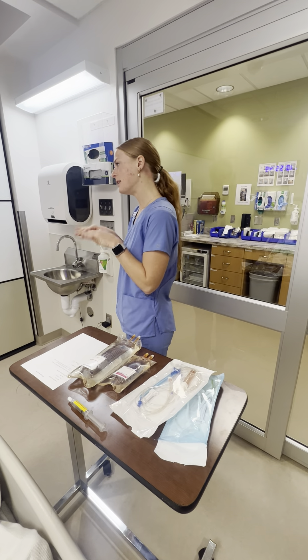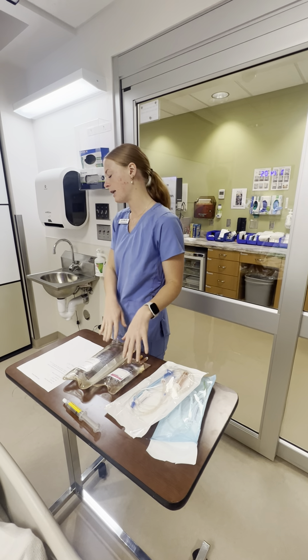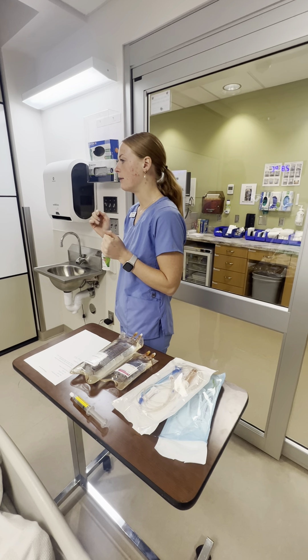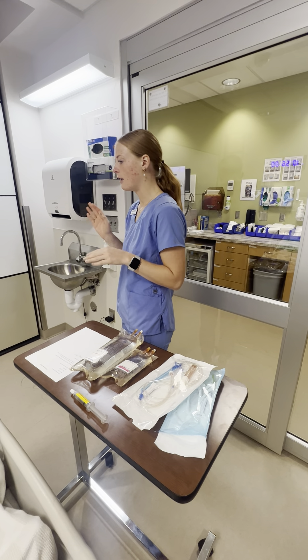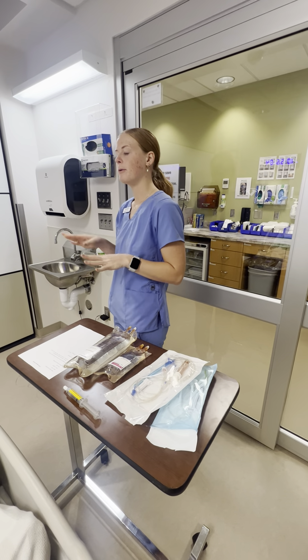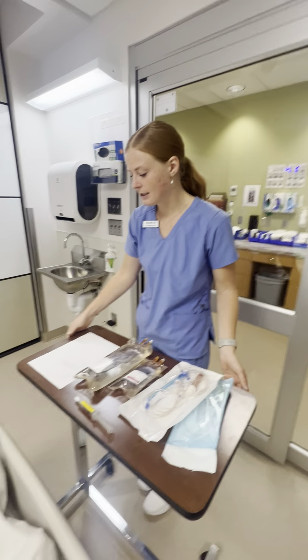I'm going to do some more research on Steve Rogers and on these two medications. Looks like he has an infection — that's why he's getting vancomycin. It doesn't look like he's allergic to anything. His lab values all look good, and these two medications look like they're compatible with each other. I'm going to bring all of this into the room.